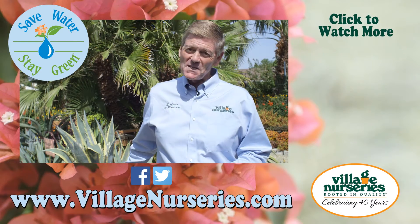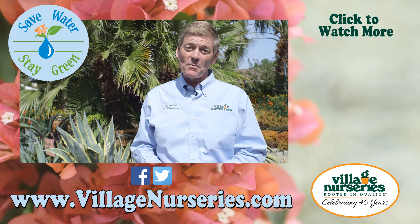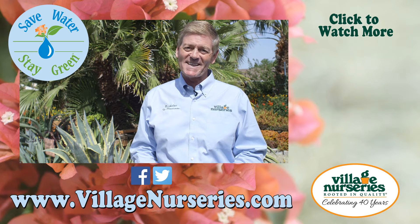So you've just seen some examples of wonderful plants. Click the link at the end of this video to see more examples of plants and wonderful ideas. See you next time.